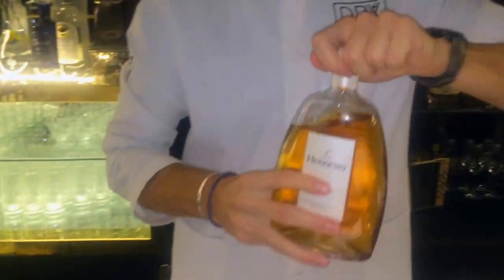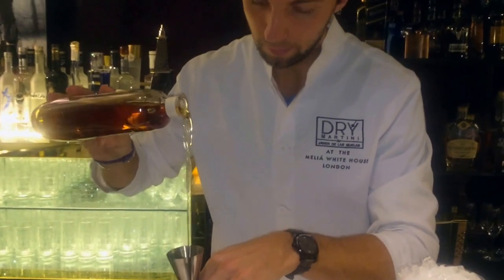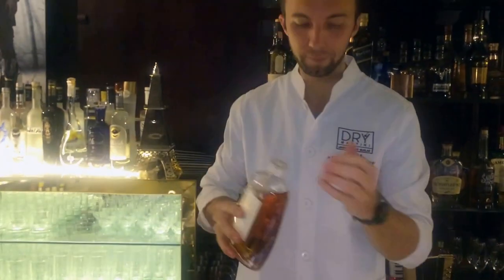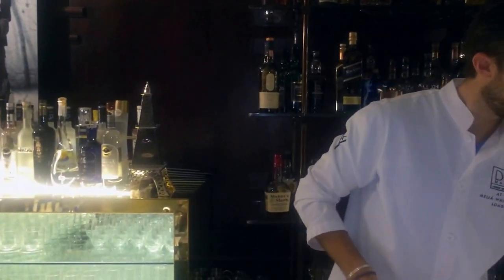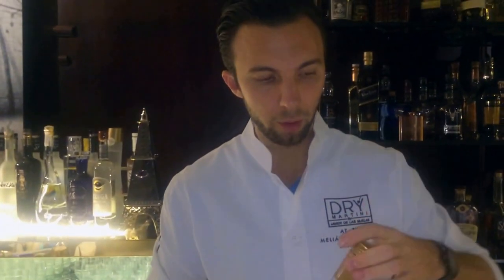So my main ingredient for this drink is Hennessy Fine Cognac, which is quite nice and light. I'm using 50ml of that. The second ingredient is pear liqueur, which is pear eau-de-vie. This is quite a powerful and strong flavor, so that's why I'm using just 10ml.